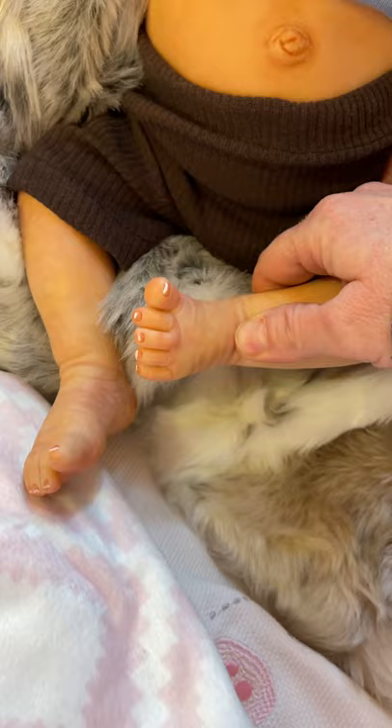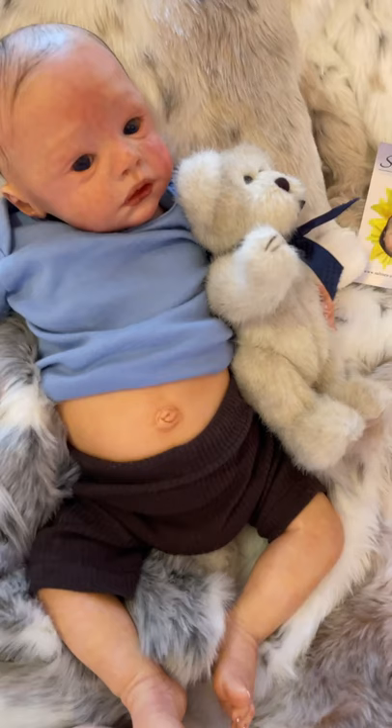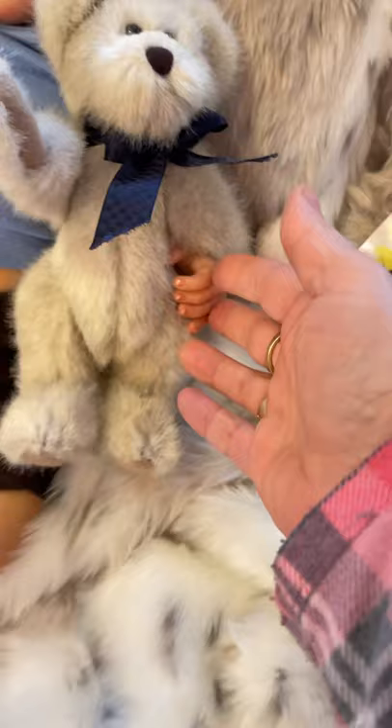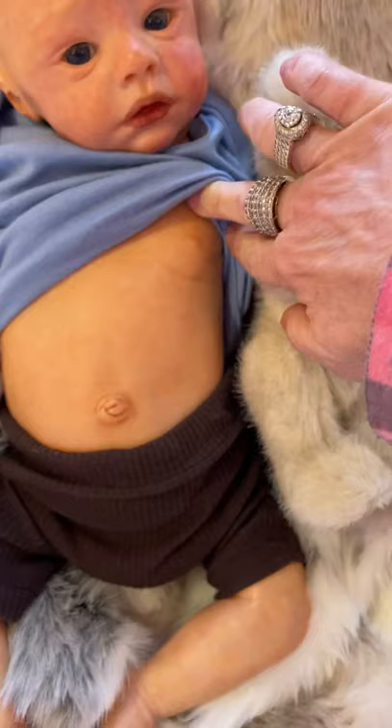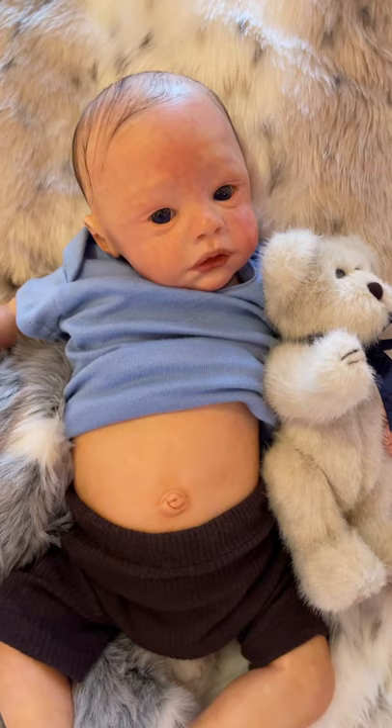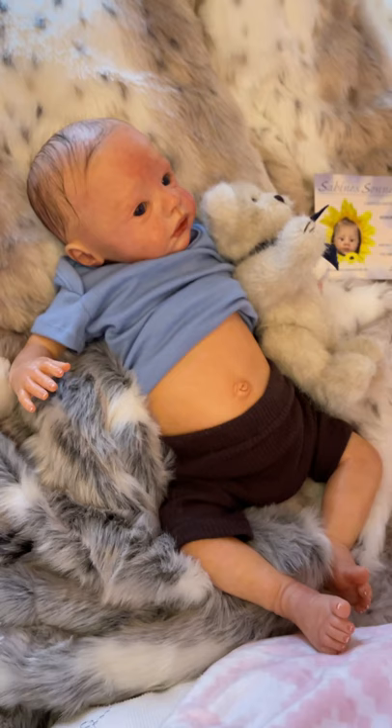Nicely done there. He is a sweet, sweet kit. Isn't that little hand just very sweet? This is not an anatomically correct belly plate, so it ends about here — he could be a boy or a girl. Precious.